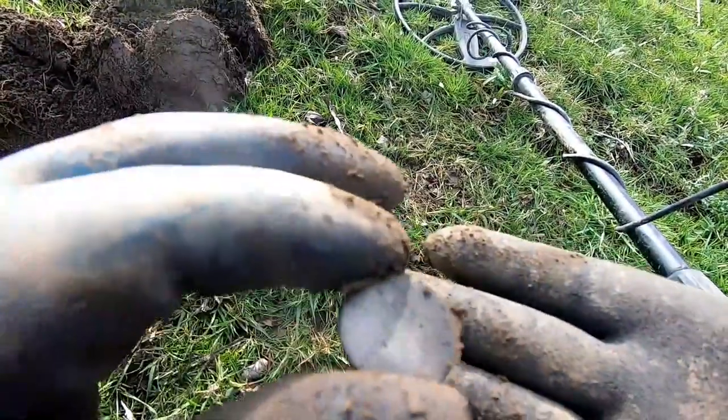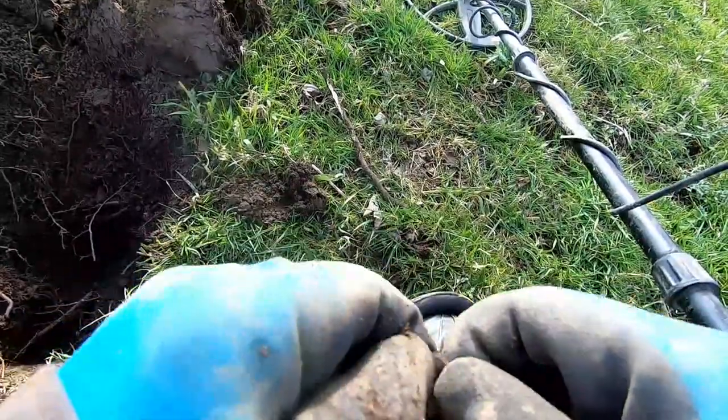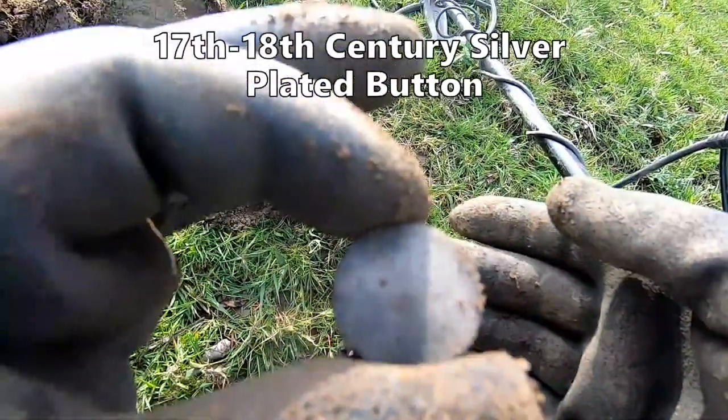I've got a nice button there — I think it's silver or silver plated, probably 18th century, quite deep. So that's what we got, that was sixteen.